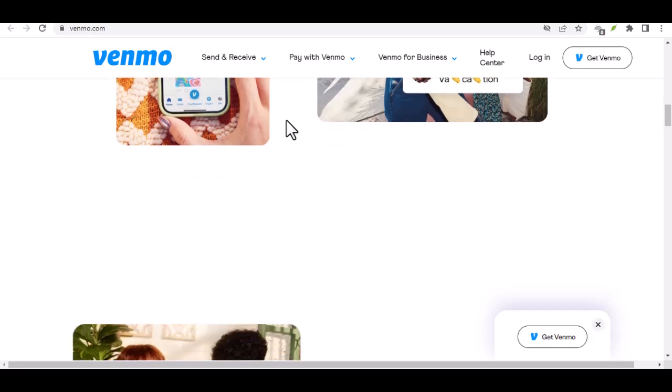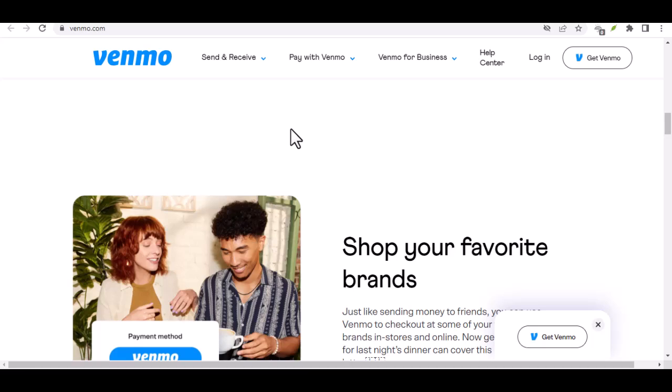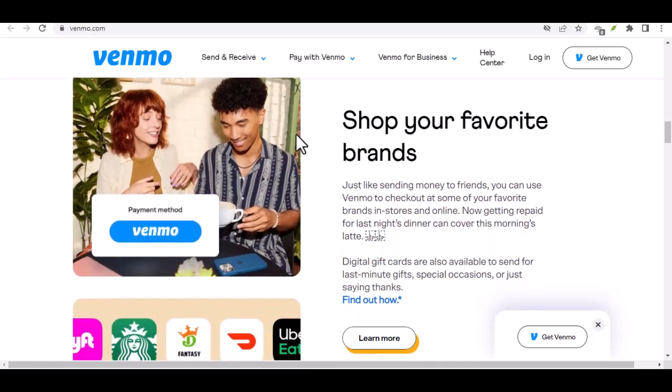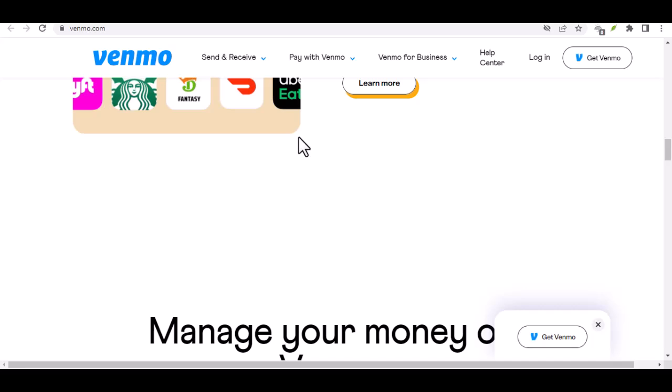Unverified Venmo — limited power. If you haven't gotten around to verification yet, your daily transactions are capped at a modest $300. That means you can send or receive up to $300 within a 24-hour window. While it might be enough for a casual coffee run with a friend, it wouldn't exactly cover that weekend getaway split amongst your whole crew.